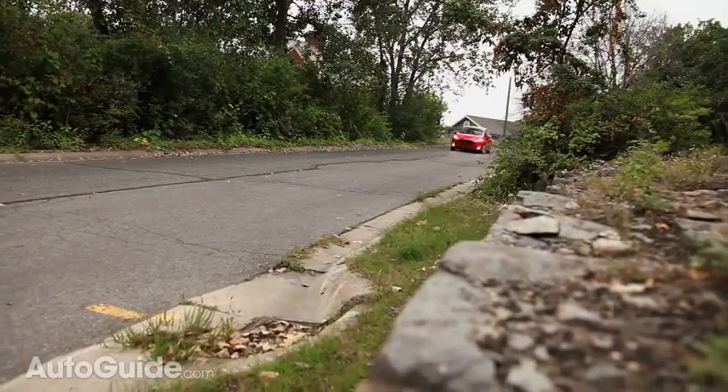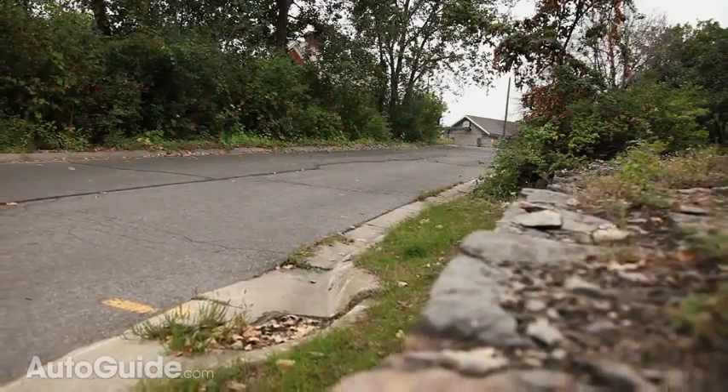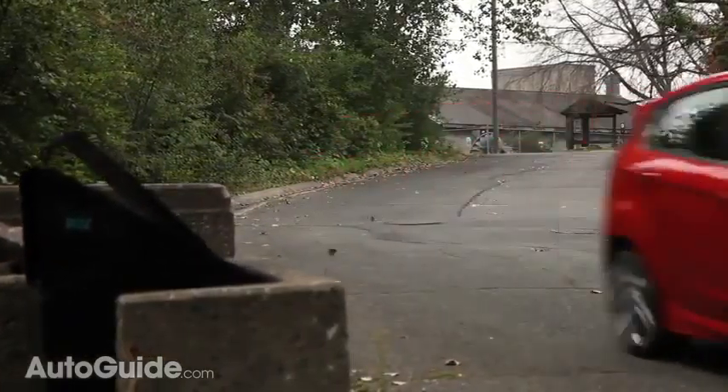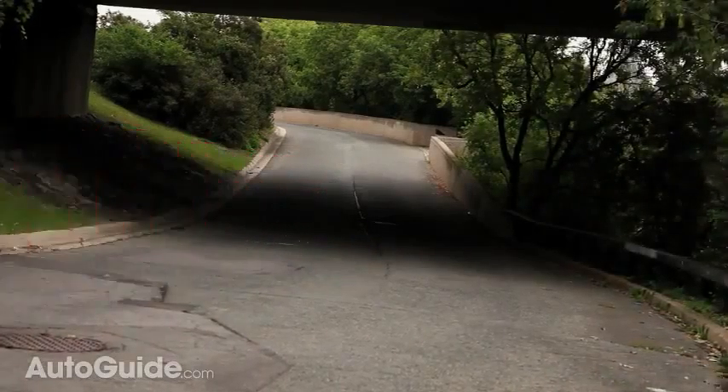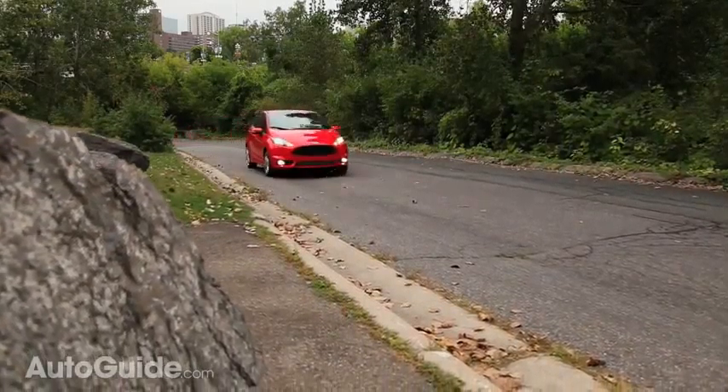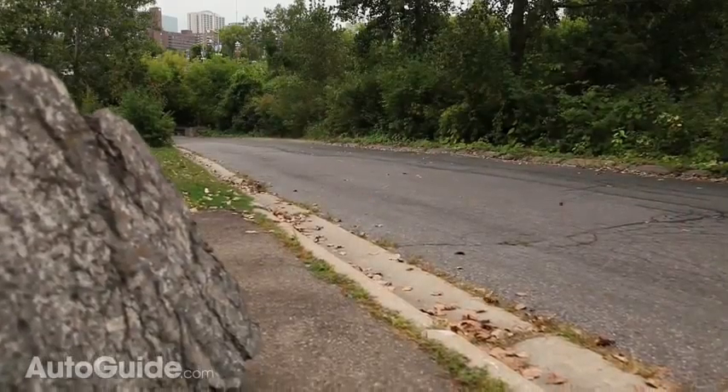The downside to the stiff suspension is a harsh ride — it will actually rattle your teeth over bigger bumps. Like most high-performance Fords lately, this vehicle has a sound symposium which pipes engine noise through the firewall directly into the cabin. I think the sound in this vehicle is actually louder than in the Focus ST and it's quite pleasing.